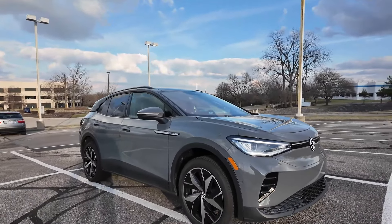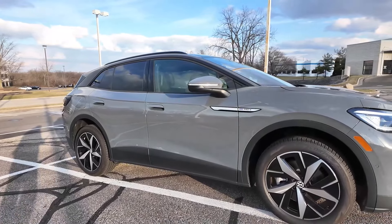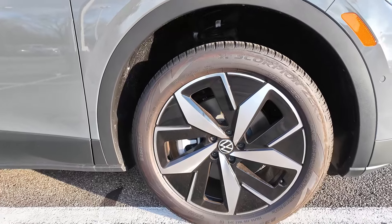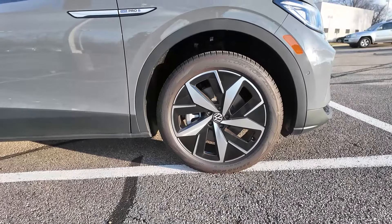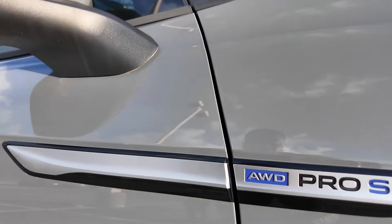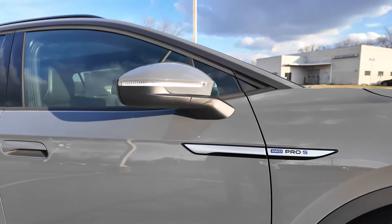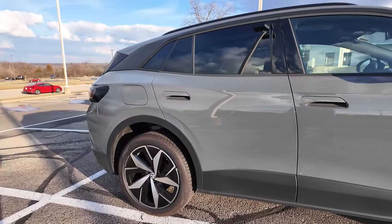If you've seen all the Volkswagen lineup, this looks nothing like the rest, and they're doing that because the ID line is supposed to be its own thing — the EV line. Moving on, you're going to notice these nice 20-inch wheels and they kind of have a little bit of a flower design. You're going to have your Pro S badge right there, all-wheel drive, and the blue accents just to let you know this is an electric vehicle.